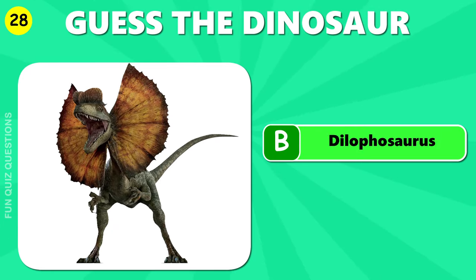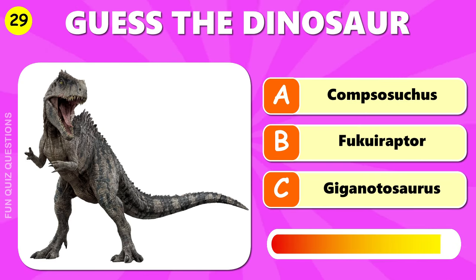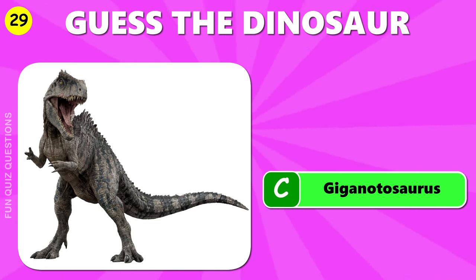B, Dilophosaurus. The answer is C, Giganotosaurus.